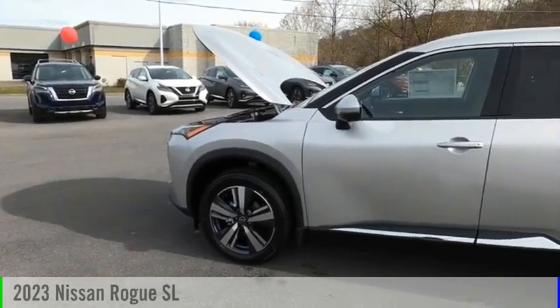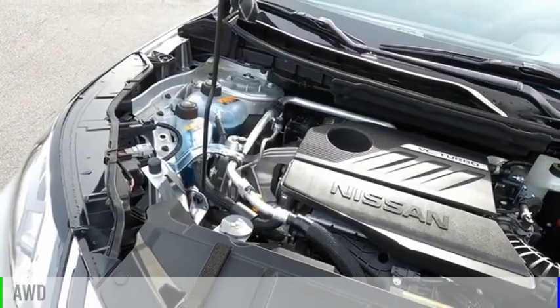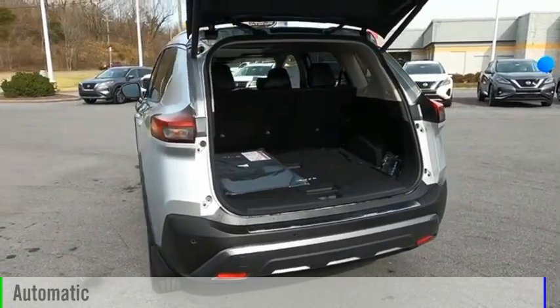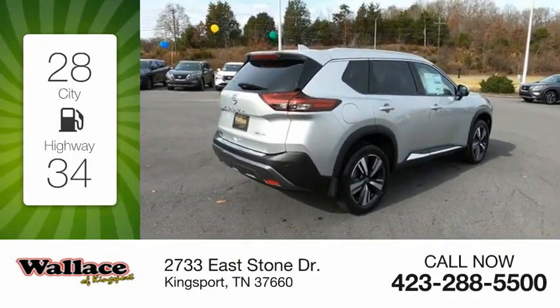We are pleased to show you the 2023 Rogue. This vehicle is powered by an all-wheel drive, four-cylinder, 1.5-liter engine, and comes with an automatic transmission. Great fuel efficiency saves you money by requiring fewer trips to the gas station.